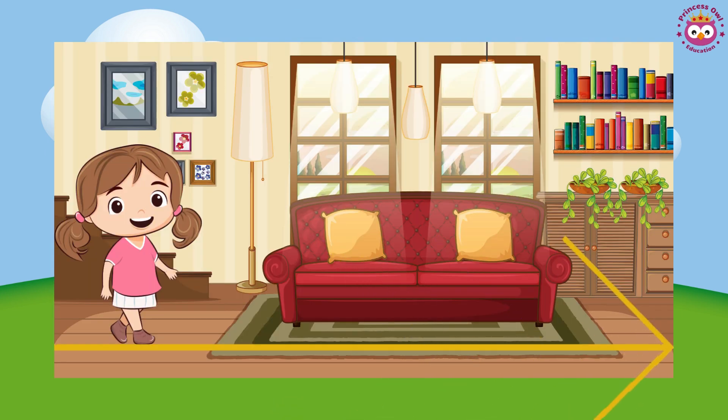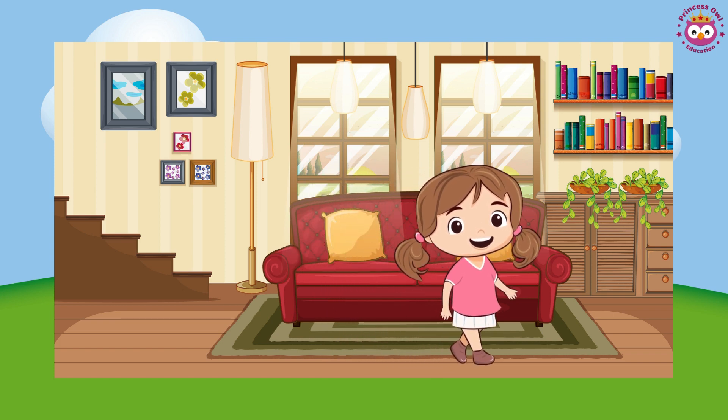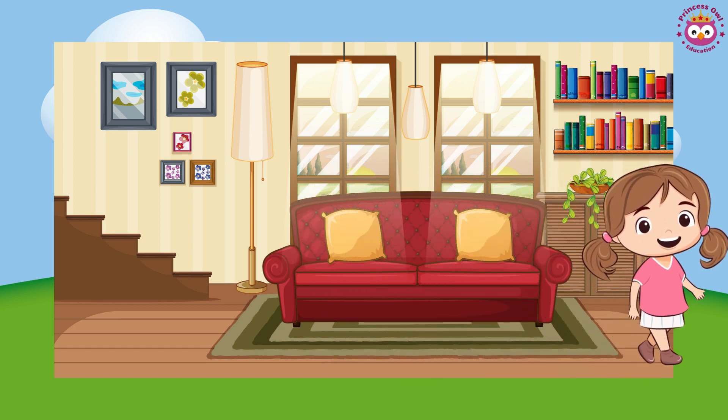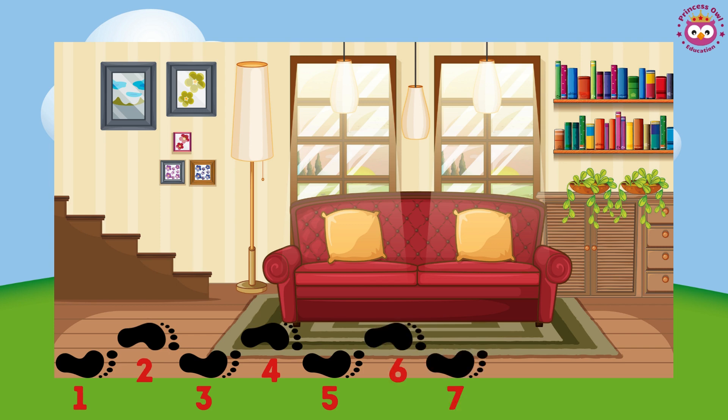If you need to measure something longer, like your living room, you can use your footsteps. Take small steps and count them as you walk from one side to the other. Each step is like a special unit of measurement. Once you reach the other side, count how many steps you took — that's your living room size in footsteps.